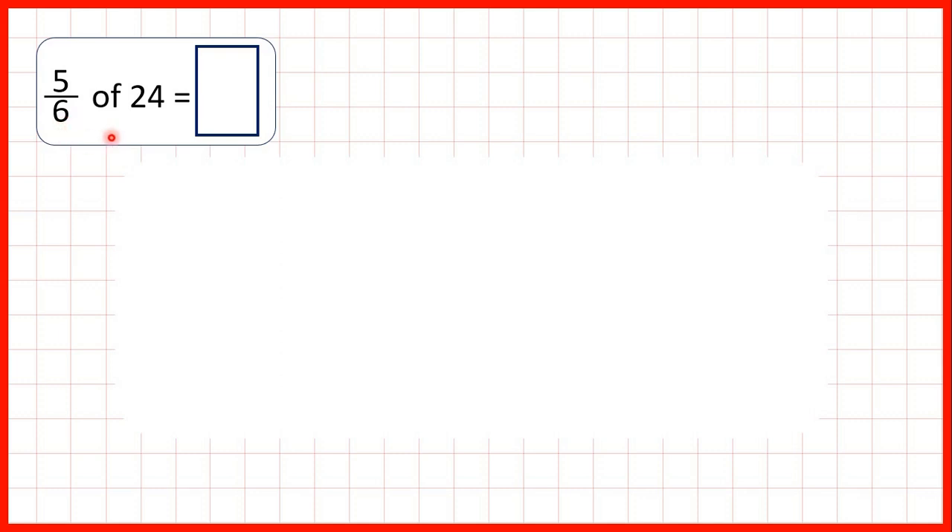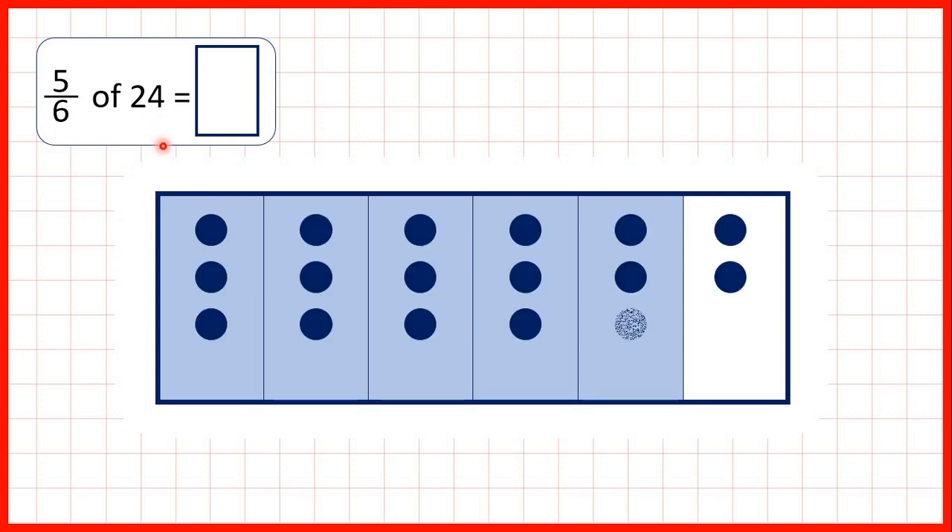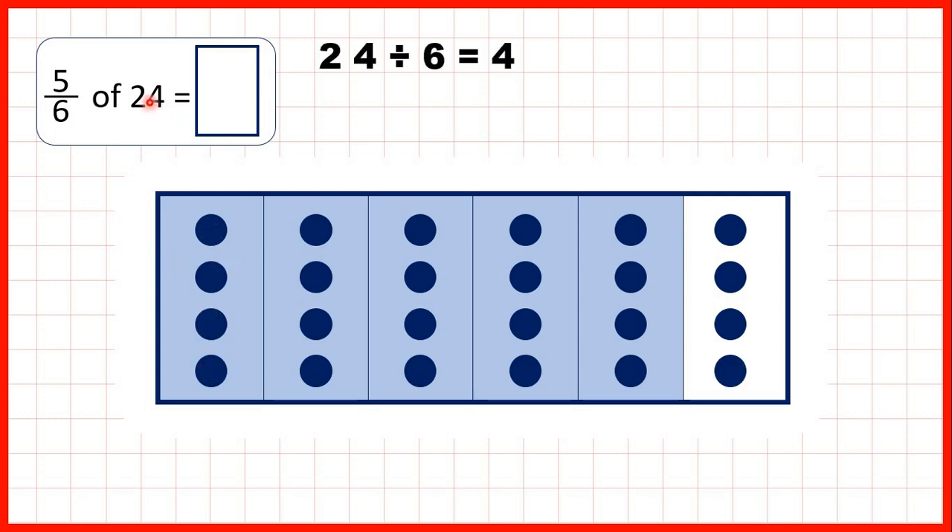Then we needed to find 5 sixths of 24. We can split our fraction bar into 6 parts and colour in 5 of those 6 pieces. If we share out 24 counters between the sixths, we can see that we have 4 counters in each sixth — that's why we did 24 divided by 6 to get 4. But that's 1 sixth and we needed to find 5 sixths, so we multiplied that 4 by 5 to get 20. We have 4 in each sixth, so because we have 5 sixths, we count 4, 8, 12, 16, 20 counters in our shaded section. So our answer is 20.